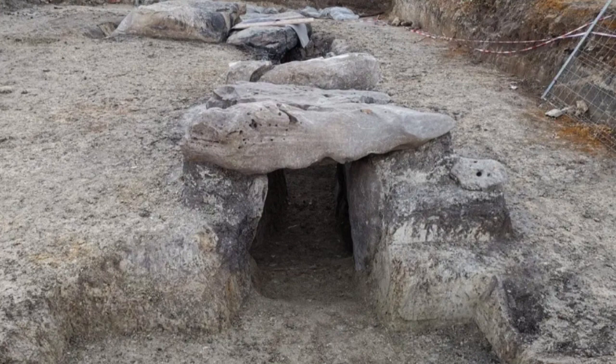The discovery of the other underground structures at the Cañada Real Dolmen is a testament to the importance of ongoing research and exploration in the field of archaeology. As new technologies and techniques become available, we are able to uncover new information and gain a better understanding of the past. The Cañada Real Dolmen and its surrounding structures are just one example of the rich cultural heritage found around the world, and we owe it to future generations to preserve and study these sites for years to come.